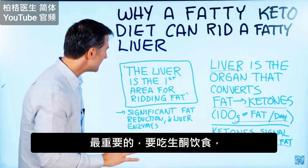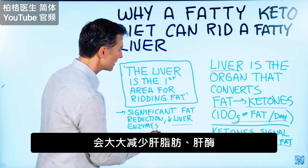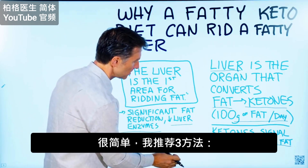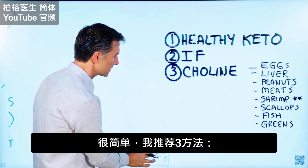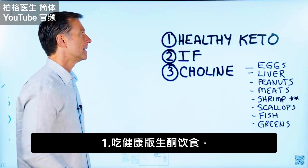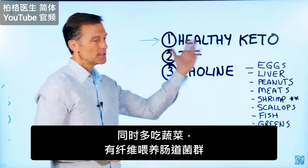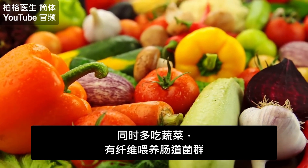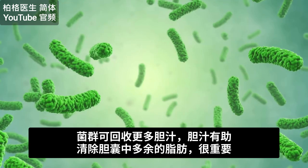The bottom line is you can have significant fat reduction in your liver, as well as a decrease in liver enzymes, by doing the ketogenic diet. I would recommend three things. One is get on the healthy version of the ketogenic diet. This also means consuming more vegetables because you want that fiber to feed the microbes so the microbes can actually recycle more bile.